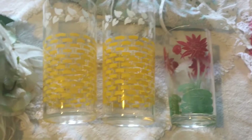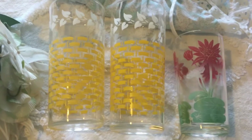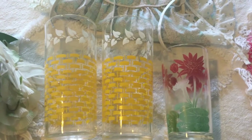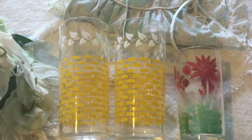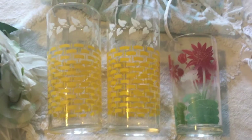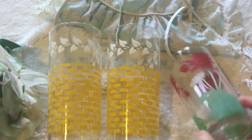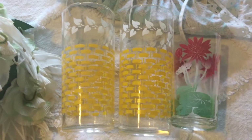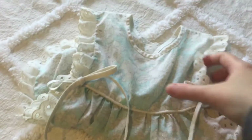I got these glasses at a yacht club rummage sale. It was the second day of the sale, about an hour to close, and everything was half off. We just happened to be driving by. The glasses were originally 10 cents a piece, so I paid 5 cents each — 15 cents total at the rummage sale. They're all Federal glass — some juice glasses and some larger tumblers.